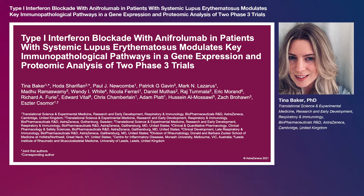Hello, my name is Dr. Tina Baker, and I would like to share the highlights of our manuscript exploring the immunomodulatory effects of type 1 interferon blockade with anifrolumab in SLE using transcriptomics and proteomic analysis of two phase 3 clinical trial data sets.